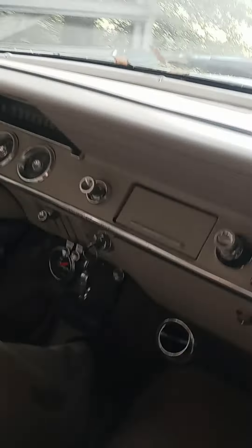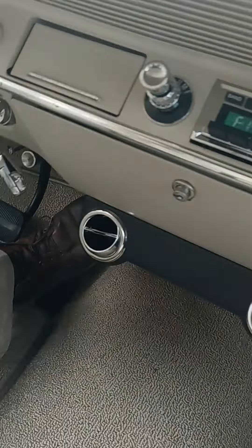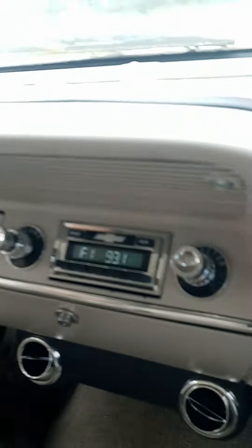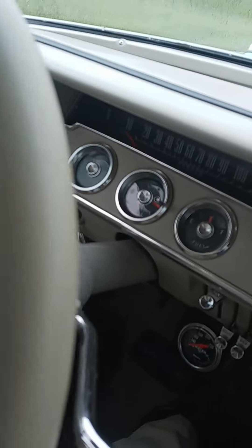The engine and transmission are going to stay together. And look at this — it's got an old-time radio with a digital upgrade. Man, those were the days. Look at them gauges — what a layout!